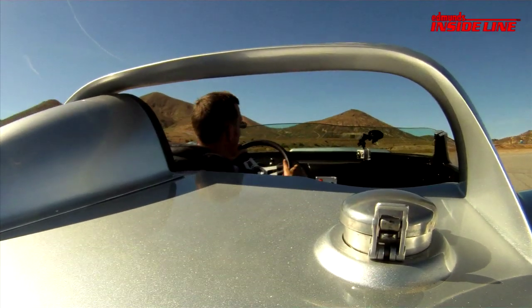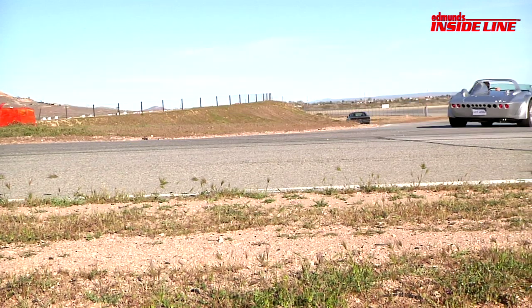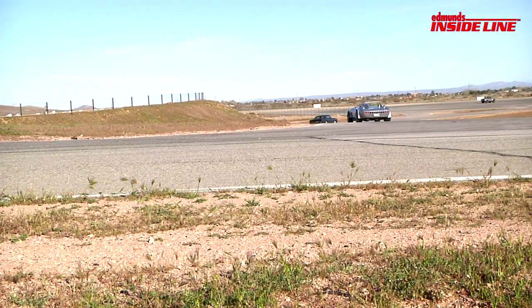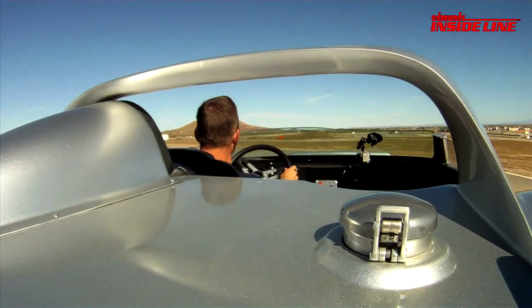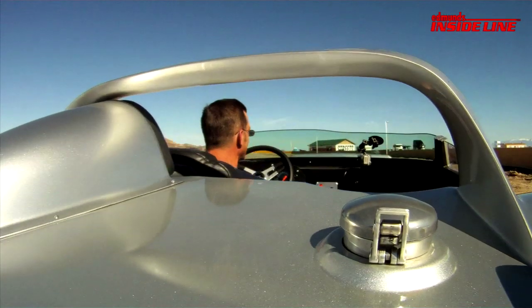Well, it certainly goes, and it stops pretty well. Let's see how it corners. I think those rear tires have seen some better days. It does power slides — absolutely no trouble at all.